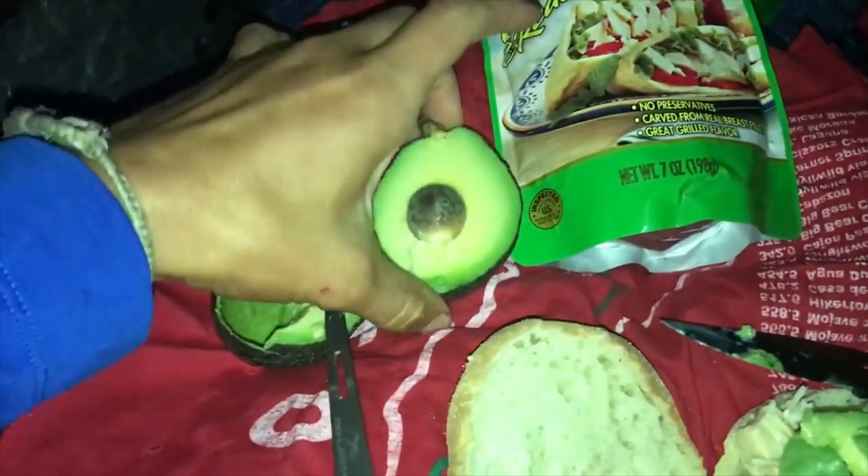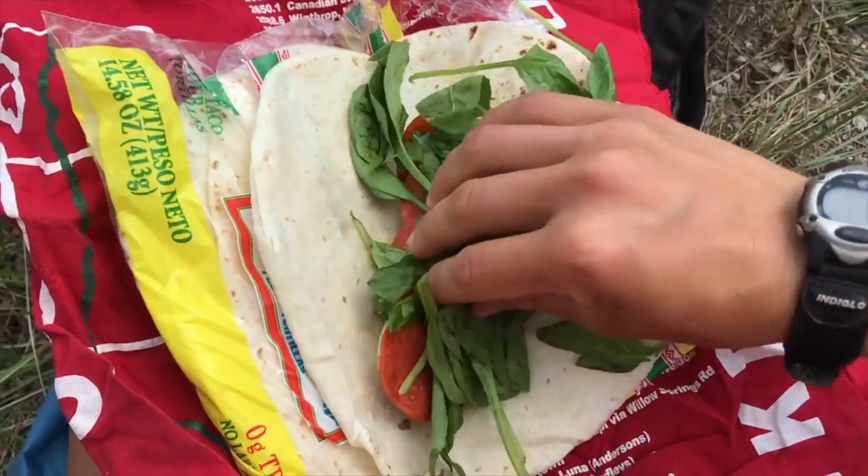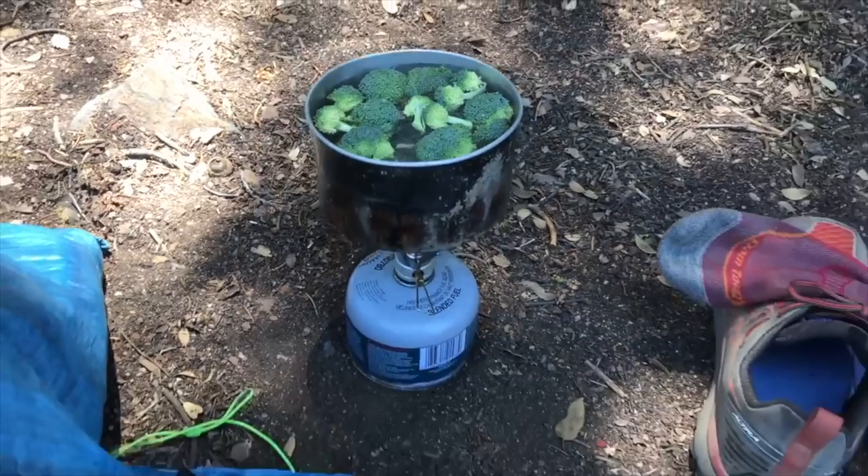Some common snacks for backpackers are things like jerky, sports bars, granola bars, Snickers bars and other candy, chips, donuts, etc. In cooler temperatures, you can pack out more fresh-type foods like apples, vegetables, spinach, and cheese — just something to add to your food to help you be a little bit healthier and add more variety to your diet. Just keep in mind that those fresher foods are going to be a little bit heavier.